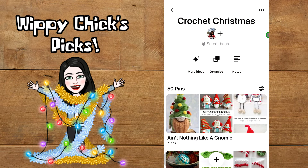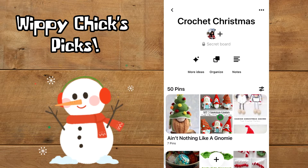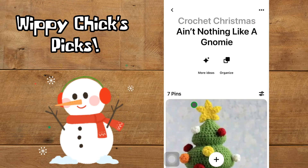Hey everybody, it's Julie the Whippy Chick here, and it's time for another video of Whippy Chick's Picks. These are my 50 favorite Christmas crochet pins from Pinterest, broken down into different sections. The first section is 'Ain't Nothing Like a Gnomey,' so let's take a look at what we found on Pinterest for gnomes.